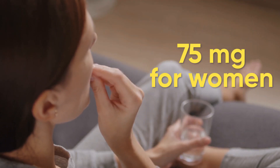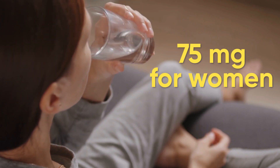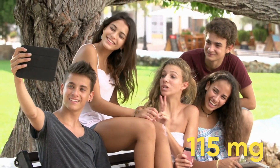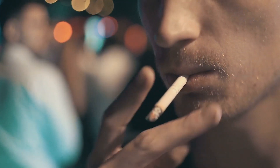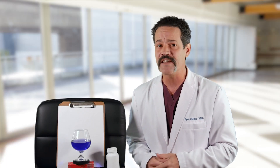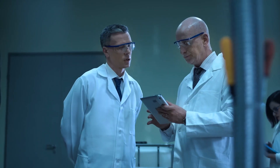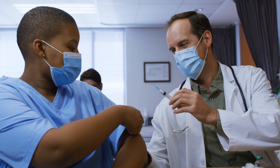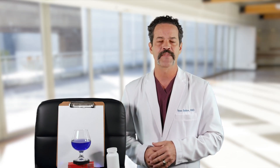The daily recommended dietary allowance for vitamin C is 90 milligrams for men per day and 75 milligrams for women per day age 19 and older. In pregnancy and lactation, the RDA is 120 milligrams for individuals 19 to 50 years of age and 115 milligrams for ages 18 and younger. People who use tobacco should take an additional 35 milligrams a day. Some experts suggest taking vitamin C at 200 milligrams a day to prevent COVID-19 and other respiratory tract infections, or 1 to 2 grams a day at the onset of symptoms to improve recovery, though there is no strong evidence to support the effectiveness of vitamin C for COVID-19.